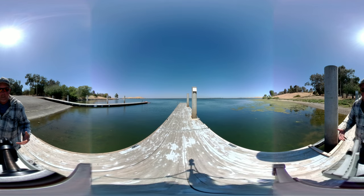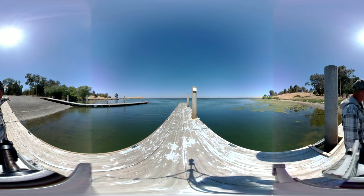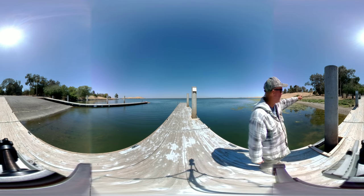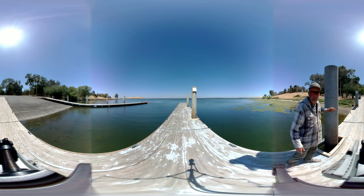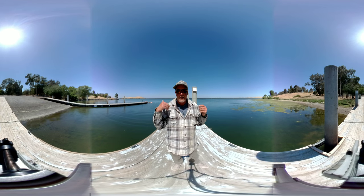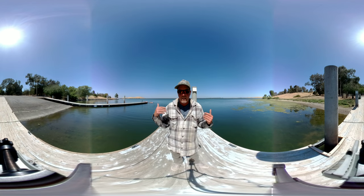Behind me you can see the facilities — the launch, that's where you put your boats in, and the mussel inspection. Over there is the mussel inspection; they have it closed because I think the wind is too strong. It's red flagged right now — if the wind gets over like 20 miles an hour, the red flagged lake can't launch.